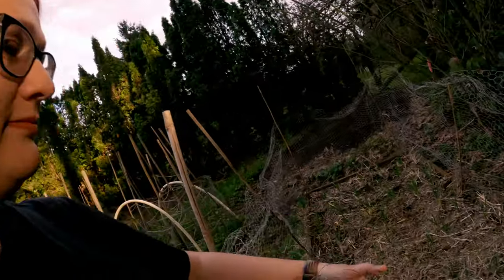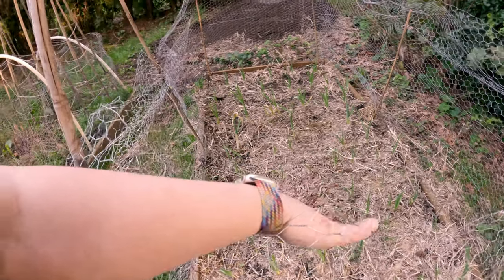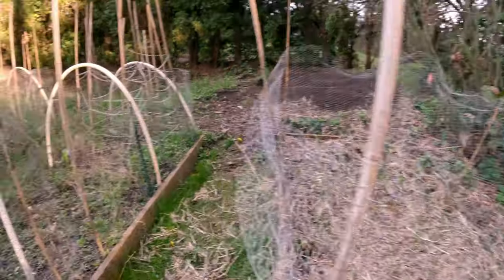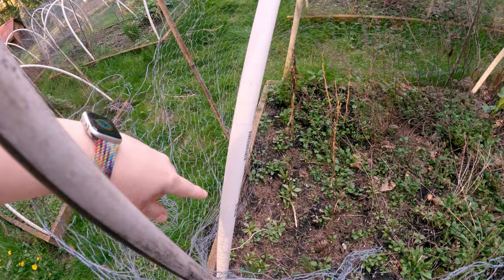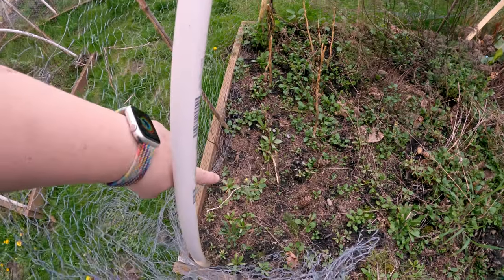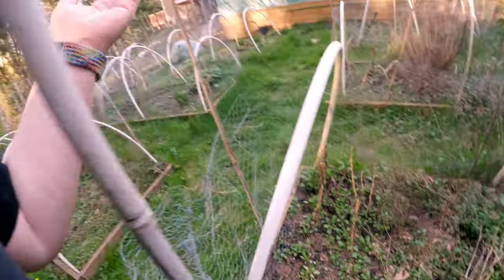I have removed most of the straw mulch and the garlic is coming on incredibly strong right now — I'm super excited to see that. Over here we have a volunteer broccoli. This bed hasn't been touched all winter and this broccoli has just decided to grow and is going to go to seed. I'm not going to complain — hey, it survived the winter and has done amazing things.